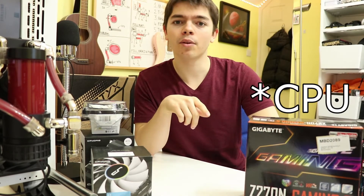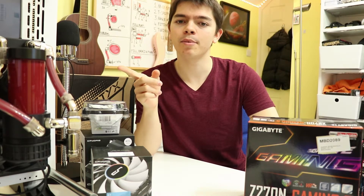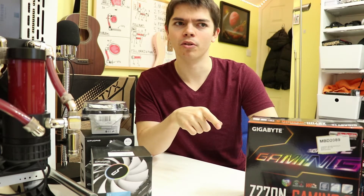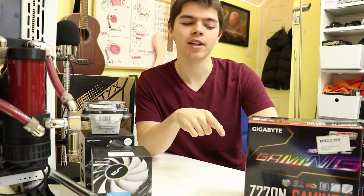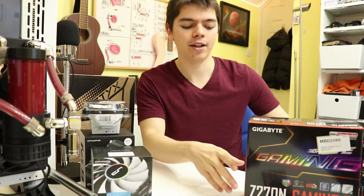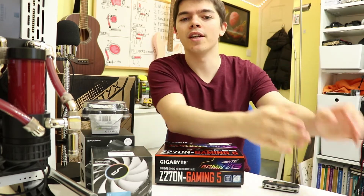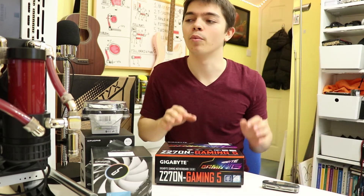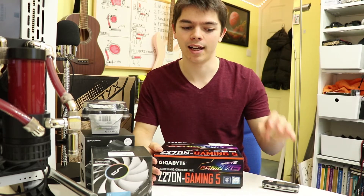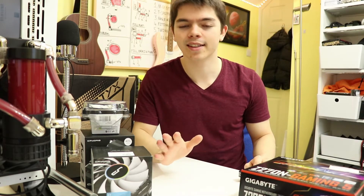The main point with the motherboard is that we can now have this system completely running all the time and flip between CPU cooler reviews and mini-ITX case reviews without having to completely dismantle the system to rebuild it into another case. We still need more RAM, more hard drives, and another SSD, but we're getting there.